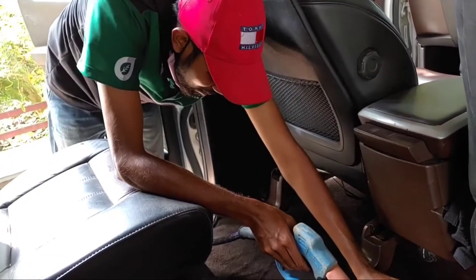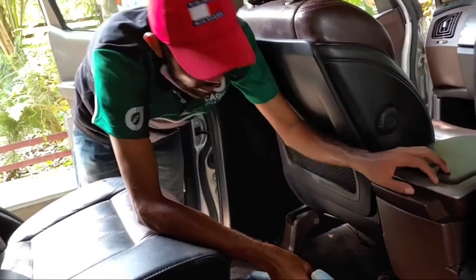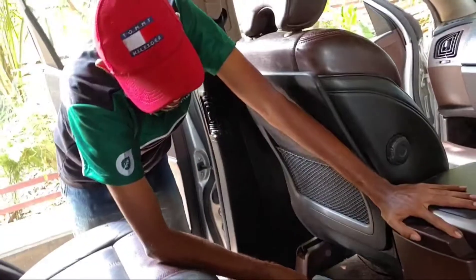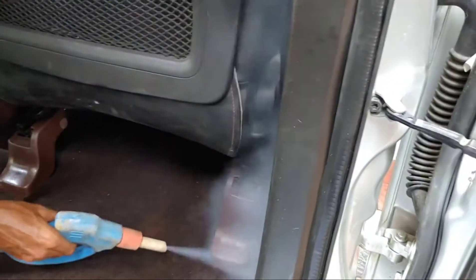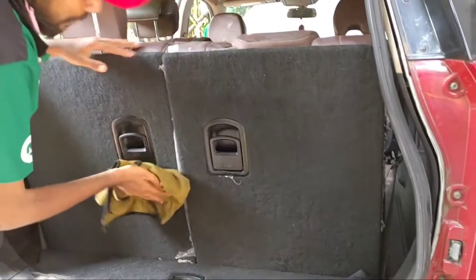If you want to clean the engine room, we cannot work the same as the parking lot. Let's clean the engine room — we need the water to reach the engine room at a distance. Please prepare the engine room.